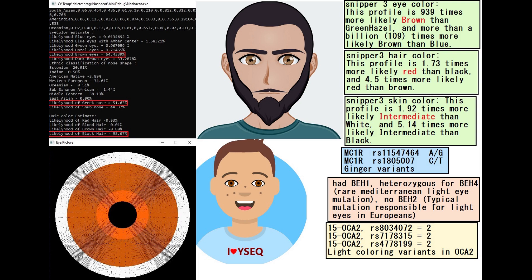He is predicted to have brown eyes, a Greek-shaped nose, and black hair with the MyNashakot tool. With Wysec he is also predicted to have brown eyes and dark hair. But with Snipper 3, he is predicted to have brown eyes, red hair, and intermediate skin.